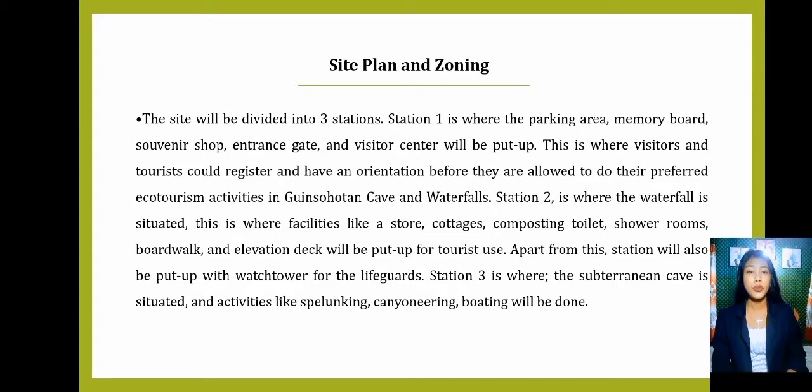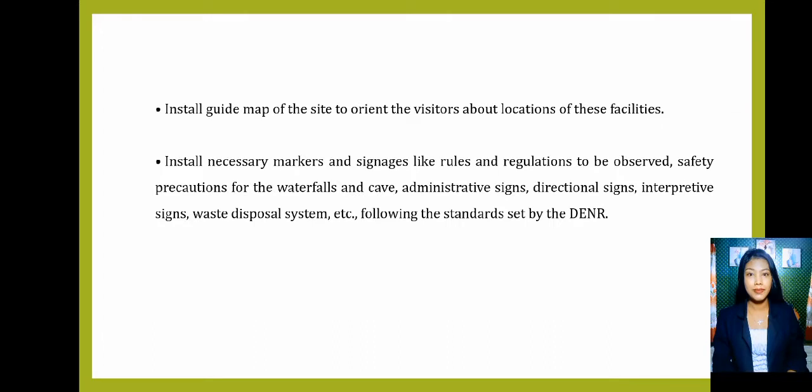Station 2 is where the waterfalls is situated. Facilities like store, cottages, composting toilet, shower rooms, boardwalk, and elevation deck will be put up for tourist use. A watchtower will also be put up for the lifeguards. Station 3 is where the subterranean cave is situated and activities like spelunking, canyoneering, and boating will be done. We will also install a guide map of the site to orient visitors about the locations of these facilities, summarizing complex and important information into a clear and compact presentation.